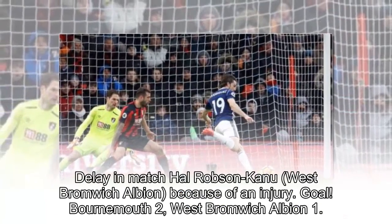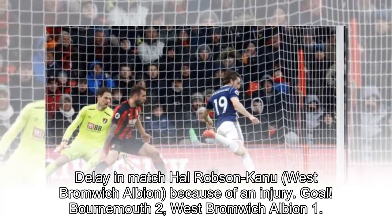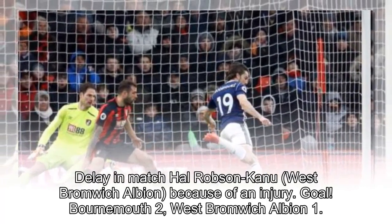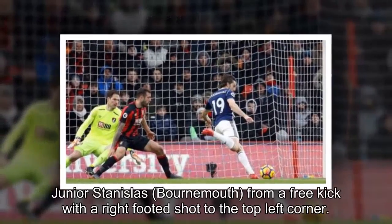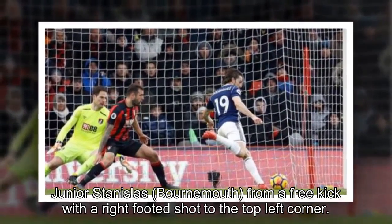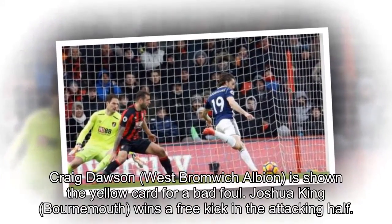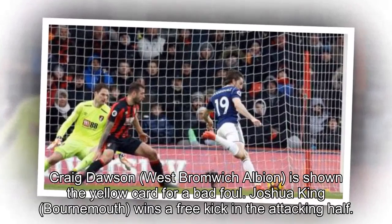Delay in match: Hal Robson-Kanu, West Bromwich Albion, because of an injury. Goal — Bournemouth 2, West Bromwich Albion 1. Junior Stanislas, Bournemouth, from a free kick with a right-footed shot to the top left corner. Craig Dawson, West Bromwich Albion, is shown the yellow card for a bad foul.